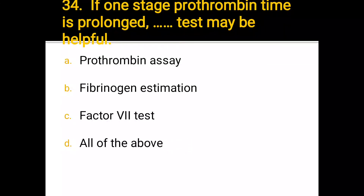Number 34. If the prothrombin time is prolonged, the test that may be helpful: a) prothrombin assay, b) fibrinogen estimation, c) factor 7 test, d) all of the above. The correct answer is d) all of the above.